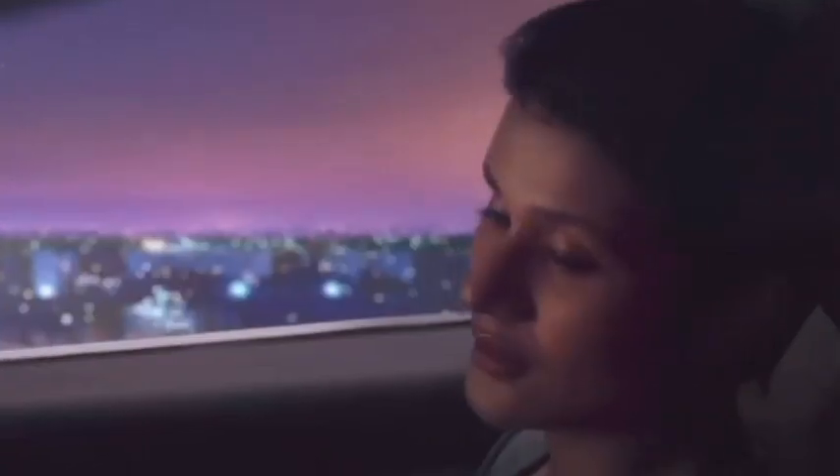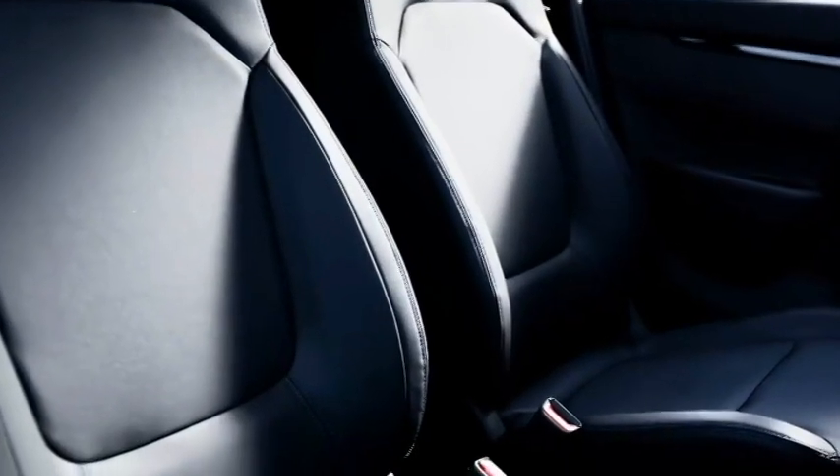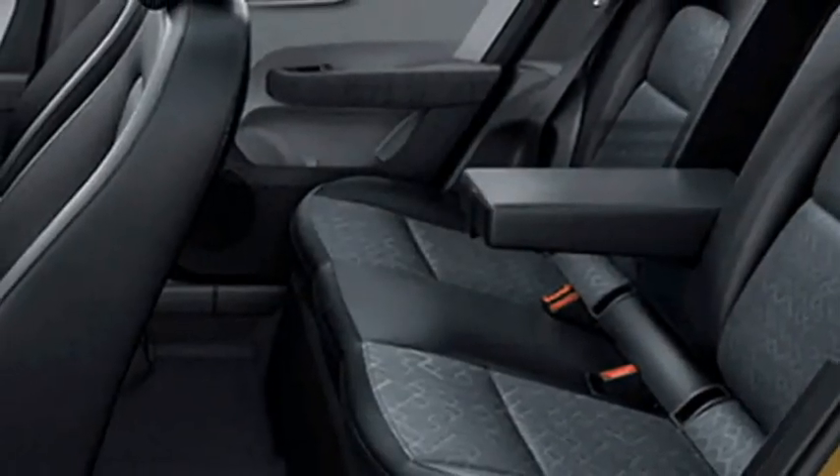Additional interior features include a remote trunk opener, auto climate control, wireless smartphone charger, push-button start and stop, ambient lighting, remote keyless entry, oil cushioning, ventilated seats for a comfortable ride, 60-40 split rear seats, and bigger boot space.